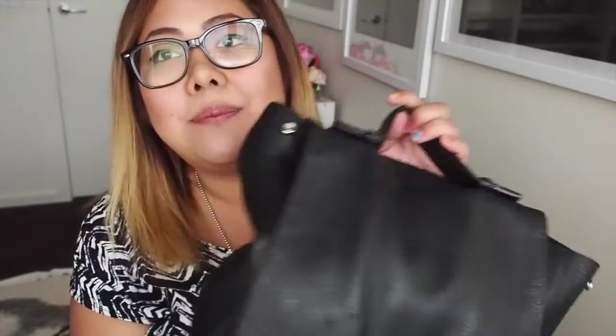Hi guys, it's Jeanne here and welcome to my channel. Today I have a what's in my bag video and this was requested by a viewer to do a what's in my Proenza Schouler backpack. If you haven't seen the original video I'll leave a link down below where I share my opinions and a review of this bag.